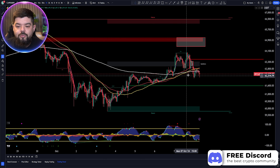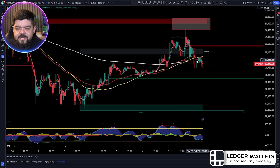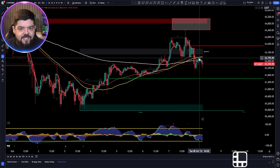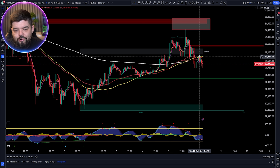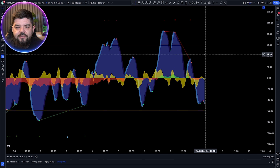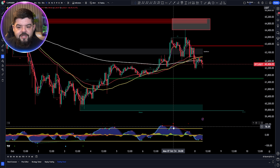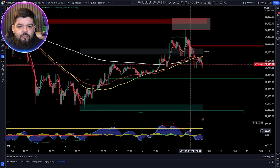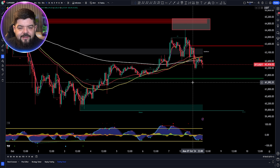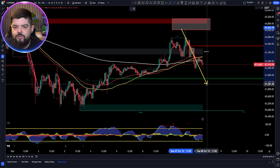Bitcoin was trying to find support on the 50 EMA, the 50 SMA, and the 200 exponential moving average, but currently not managing to hold these as support. We've pushed back up overnight finding resistance on the 50 EMA and 50 SMA and price is dropping to the downside. We are starting to stack up bearish divergence, and as we've been covering in our TA sessions, bearish divergence is not being ignored. We printed more bearish divergence yesterday, and again it's not being ignored, so the expectation is for that bearish divergence to play out and for Bitcoin to shake out some more.